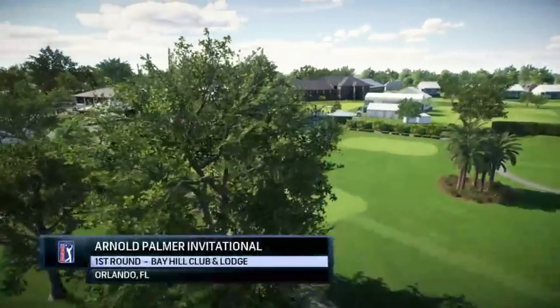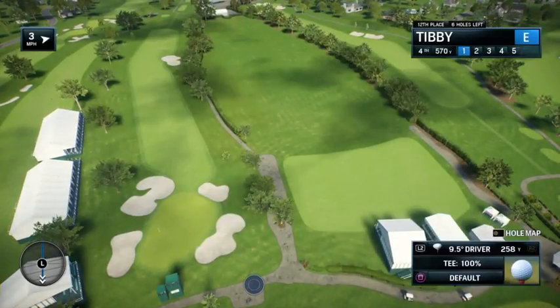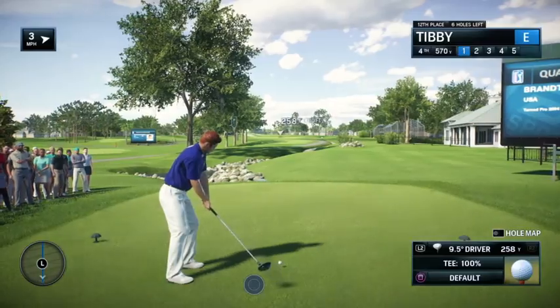NBC Golf Channel on EA Sports, in association with the PGA Tour, proudly presents the season-long race for the FedEx Cup. Today, it's live opening round coverage of the Arnold Palmer Invitational.